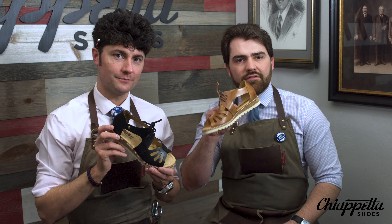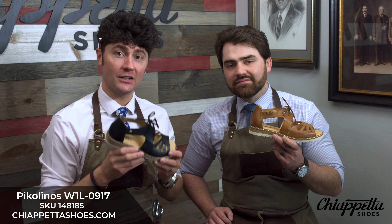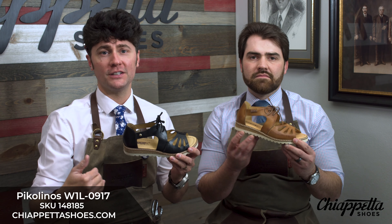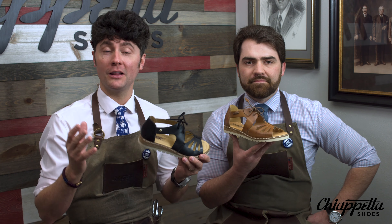There's not a ton of contour in the footbed, but it can easily be adjusted with the addition of a Pedig scaphoid pad or a little bit of extra metatarsal support. As far as styling goes, to go along with the versatile fit, the style really extends to our customers ranging from their mid-twenties and up. The Alcudia W1L0917 has a closed heel, so it does play much longer into the spring and fall seasons. Not so much like a flip-flop or a slide — you get a lot of versatility out of the look as well as the wearability.